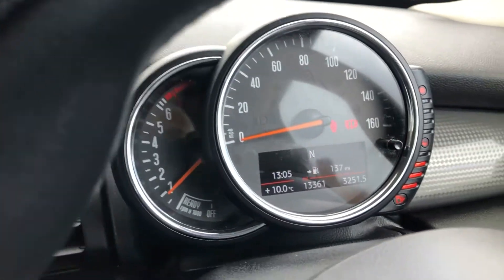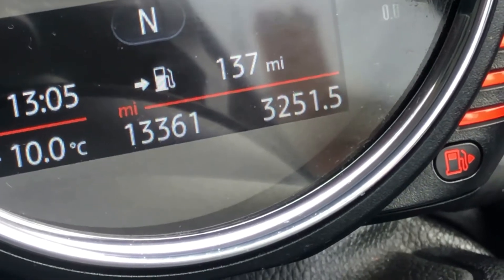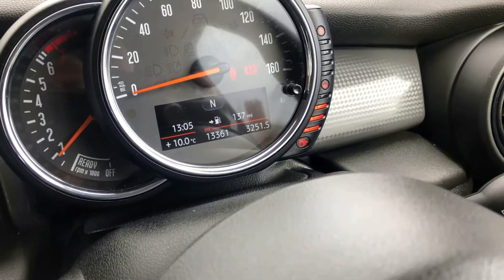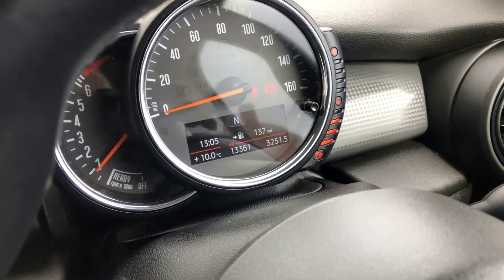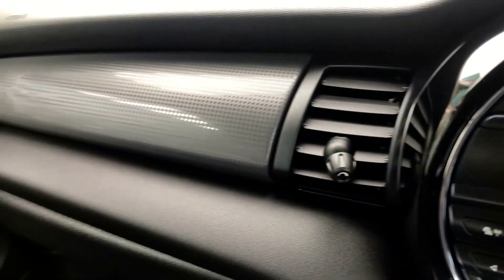Just look at the mileage — 13,361. That's what she's done: 13,361 miles on a 2016 car. An incredible low mileage car in absolutely outstanding condition.